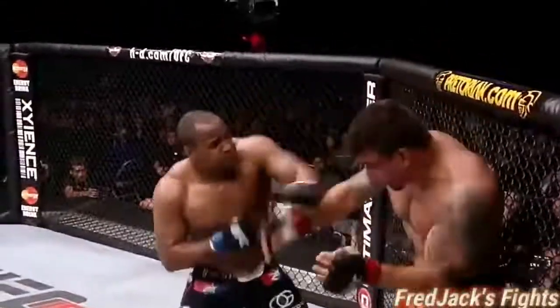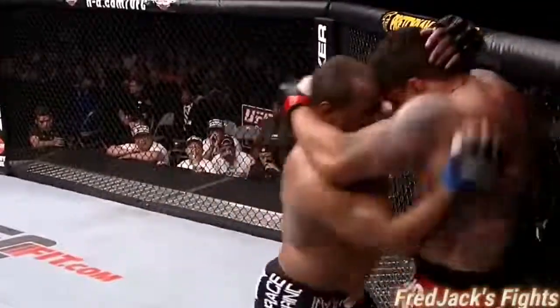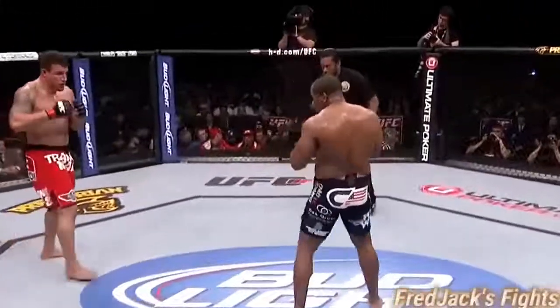This is not what he wants. He doesn't want that clinch. Another right hand. Vicious shots to the body by Cormier. They break. Final seconds of the second round.